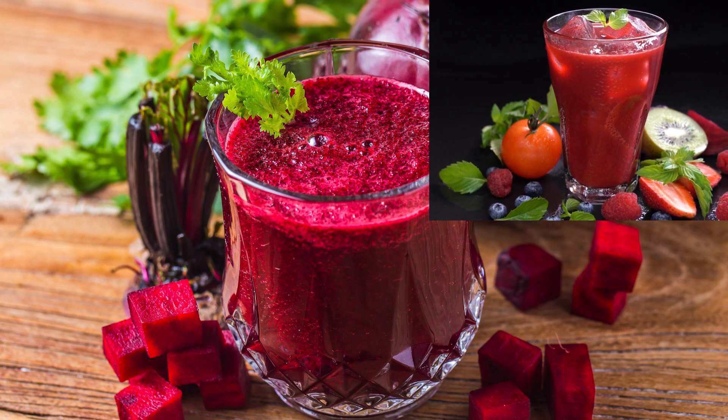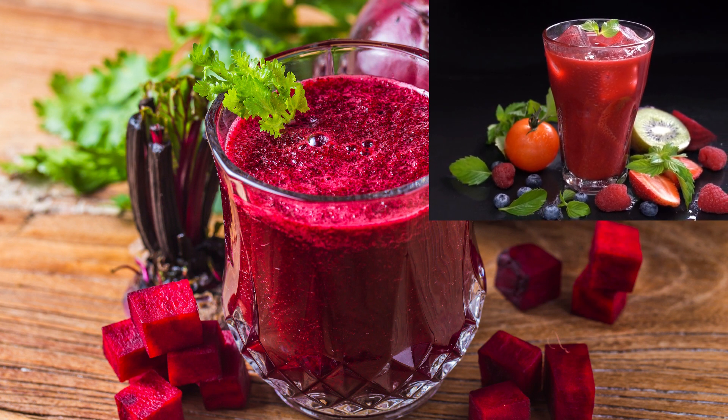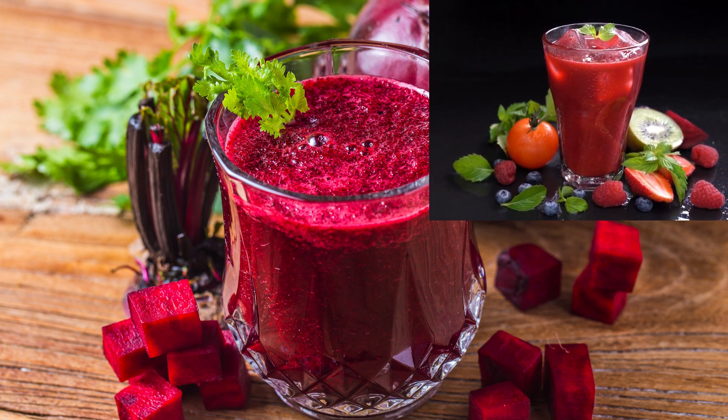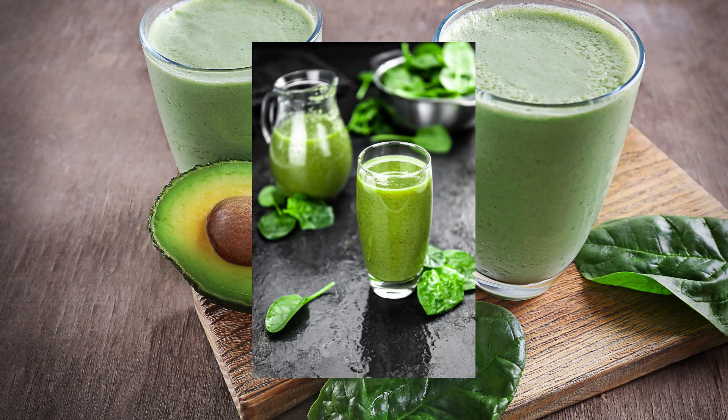And if you're after a vibrant boost, beetroot lime green juice is your go-to. It purifies the blood and gives you a natural glow. Let's not forget about the powerhouse duo, avocado and spinach smoothie. Packed with healthy fats and folate, it nourishes your body and reduces the risk of heart disease.